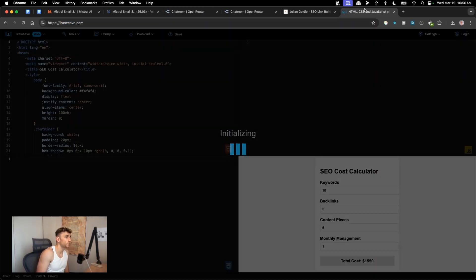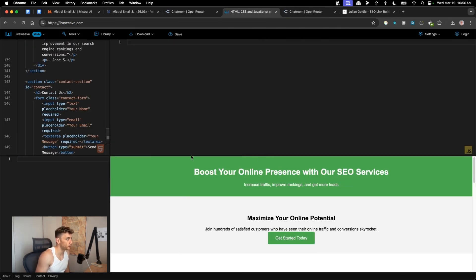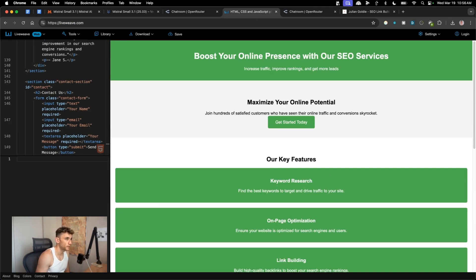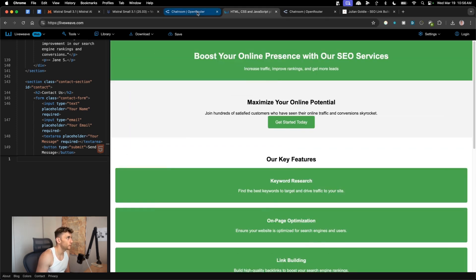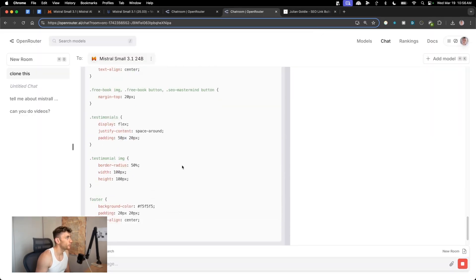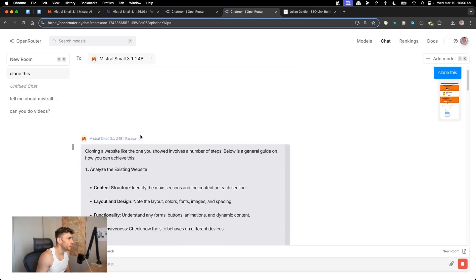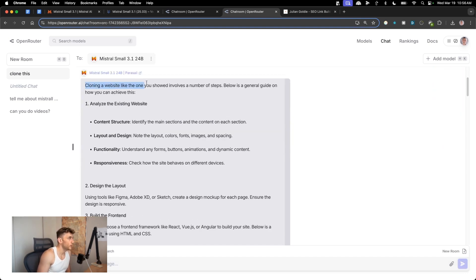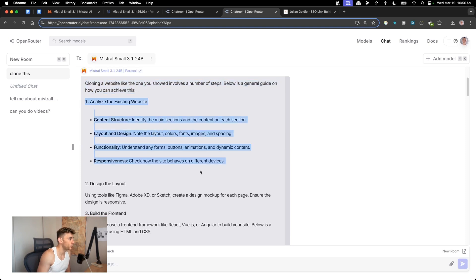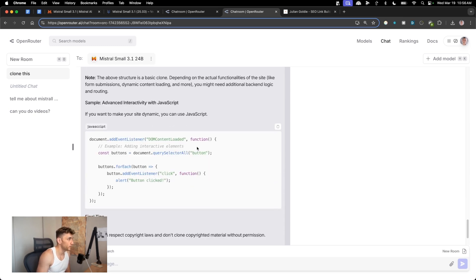Let's preview the HTML on LiveWeave. I'm not sure how good it'll be given the weaker maths benchmark performance, but it's not bad — pretty basic website but it does the job. You can scroll down and interact with a contact form. Meanwhile Mistral is coding the cloned website — it's breaking it down into HTML, CSS, and JavaScript steps.